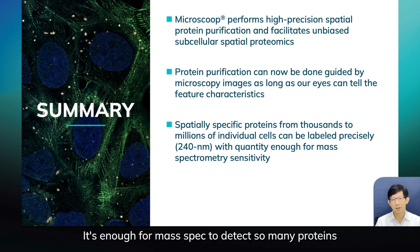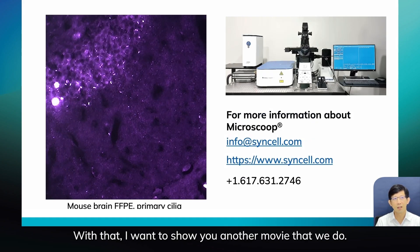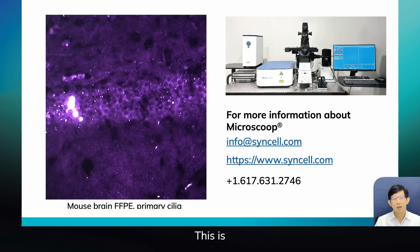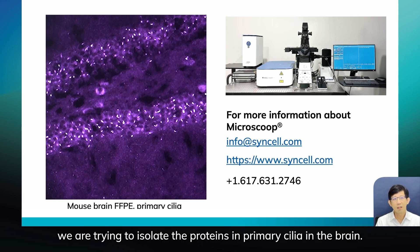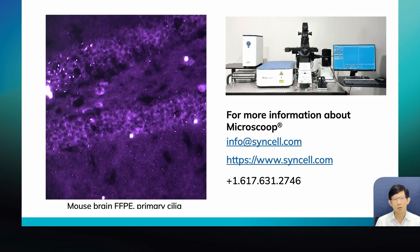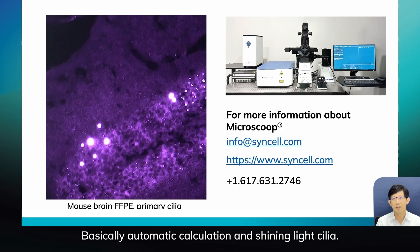It's enough for mass spec to detect so many proteins as you saw in the stress granule example. With that, I just want to show you another movie — this is in the SSP mouse brain where we are trying to isolate proteins in synapses in the brain, basically automatic calculation and light-shining. Thank you very much.